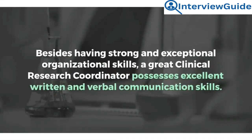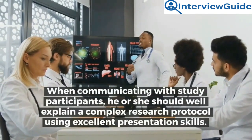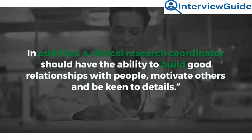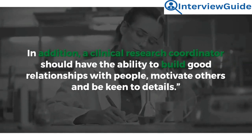Sample answer: Besides having strong organizational skills, a great clinical research coordinator possesses excellent written and verbal communication skills. When communicating with study participants, he or she should explain complex research protocols using excellent presentation skills. In addition, a clinical research coordinator should have the ability to build good relationships with people, motivate others, and be keen to details.